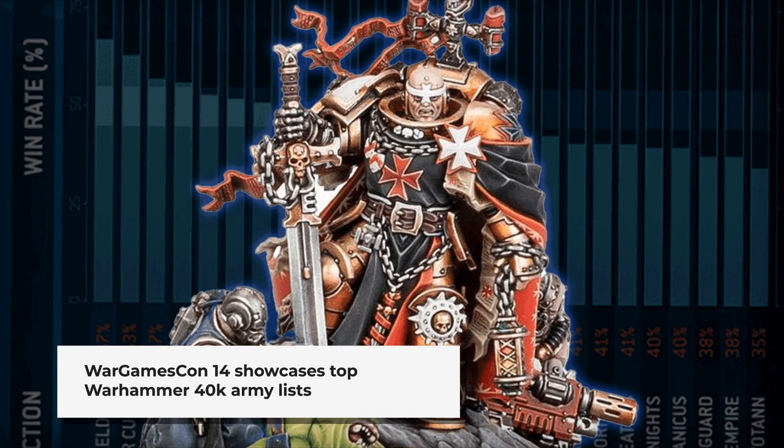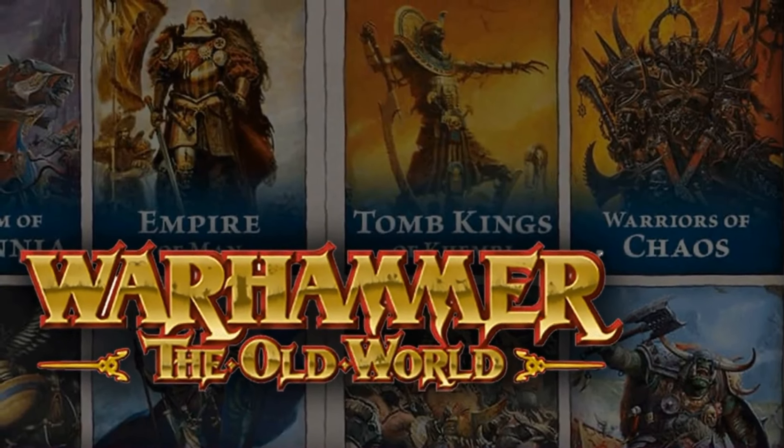The competitive scene saw some interesting developments at Wargamescon 14, with Black Templars, Tau, and Orcs featuring in the top Warhammer 40k army lists.